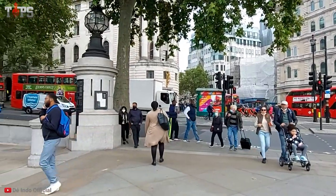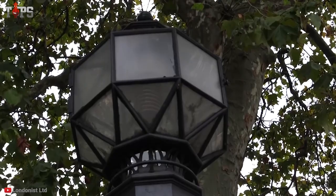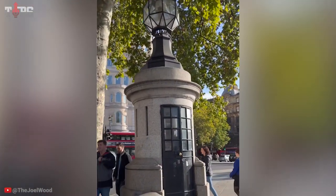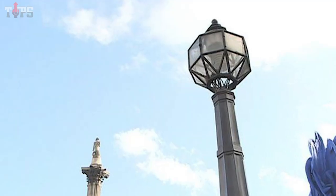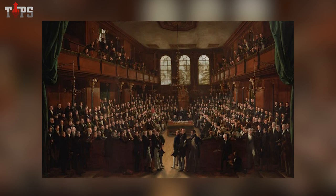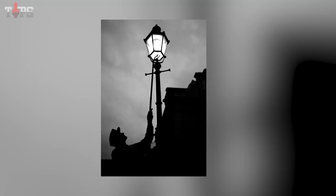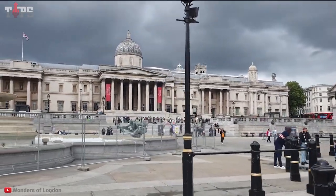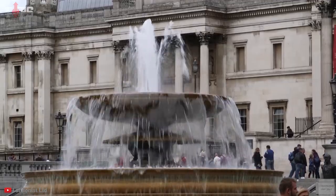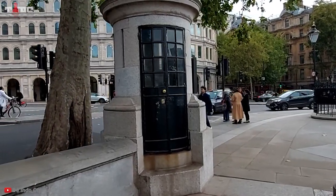Gurney observed that an extremely bright and intense light could be produced by adding oxygen to the flame's interior. In addition, mirrors allowed for the further reflection of this light. Gurney installed three Bude Lights, which replaced 280 candles, after being asked to upgrade the illumination in the House of Commons in 1839. The light was so effective that it was used in the chamber for 60 years before electricity eventually took its place. Along with lighting Trafalgar Square, the Bude Light was also utilized to illuminate Pall Mall.